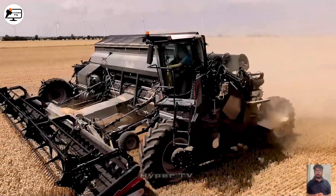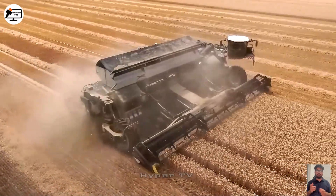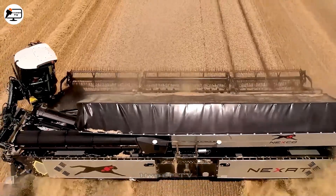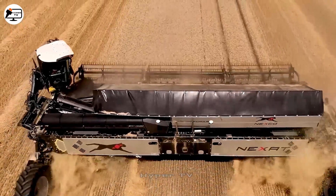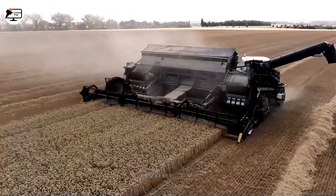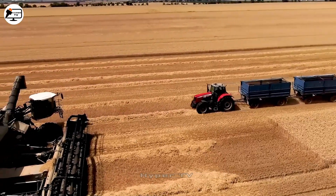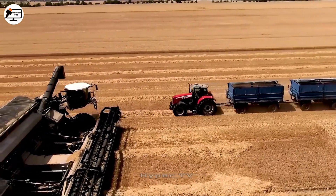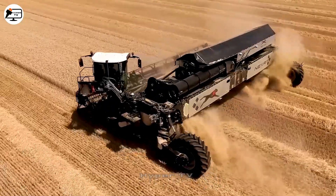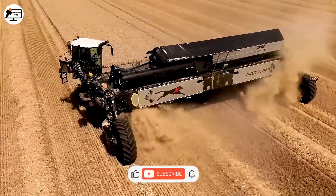The HAZI 323 combined wheat harvester stands out with its formidable features: a pair of robust thermal engines boasting up to 1,100 horsepower, a generous 15.5-metre-long cutting bar, a spacious 22,000-litre tank, and a sprayer capable of reaching distances of up to 60 metres. Its defining feature is the 270-degree rotational cabin, rendering it a formidable presence on wheat fields.